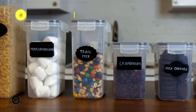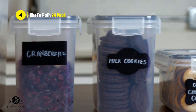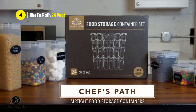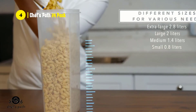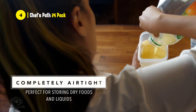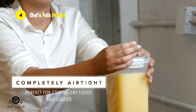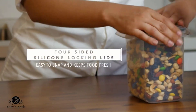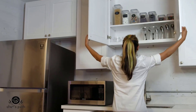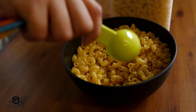Next on our list is the Chef's Path 24-Pack Airtight Food Storage Container Set. It is the perfect solution for creating a well-organized, efficient, and aesthetically pleasing kitchen. With this set, you get 24 BPA-free plastic containers with interchangeable lids for maximum convenience and flexibility. The set comes with 6 tall, 6 large, 6 medium, and 6 small containers, providing a perfect assortment for any size storage needs.